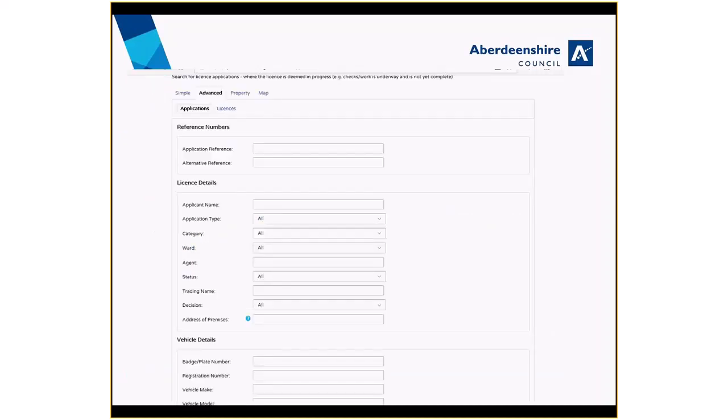You can also do an advanced search if you know the name of the applicant, the application type, address, vehicle details, licenceable activity, or the date when the application was made.